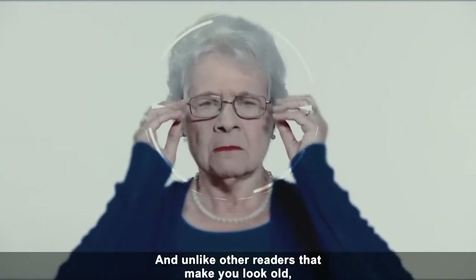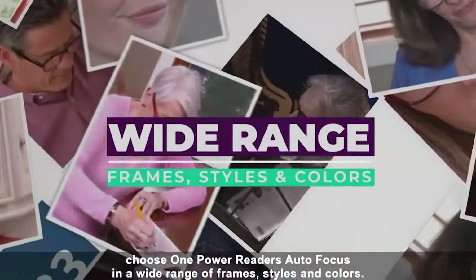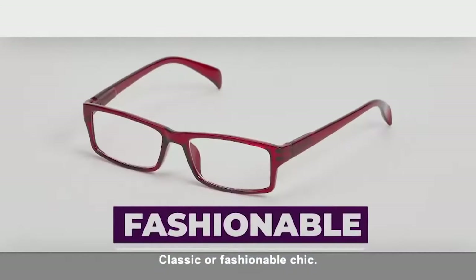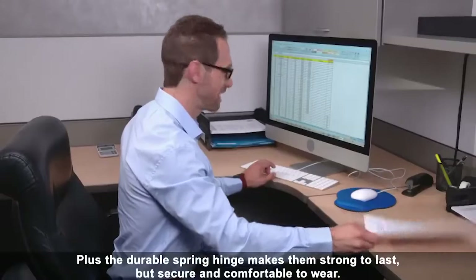And unlike other readers that make you look old, choose One Power Reader's Autofocus in a wide range of frames, styles, and colors. Full frame or half frame. Classic or fashionable chic. Plus, the durable spring hinge makes them strong to last, but secure and comfortable to wear.